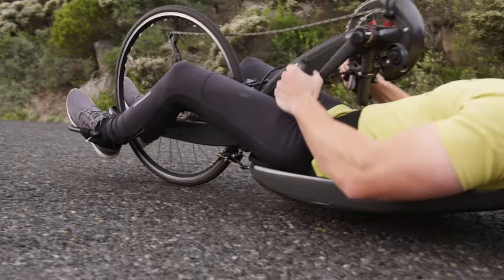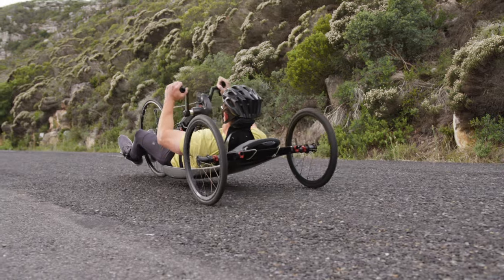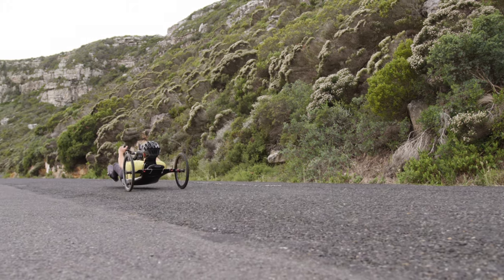Similarly, a recumbent bicycle is a really great way of getting out on the road, enjoying the fresh air, and biking without the risk of tumbling or falling over. Using a recumbent bike is a very useful tool if your balance is not so awesome.